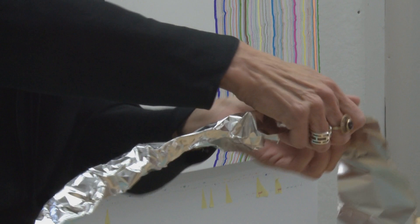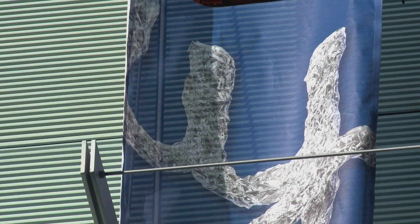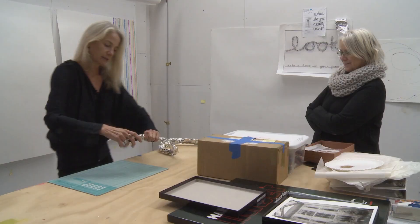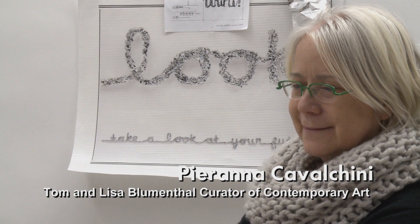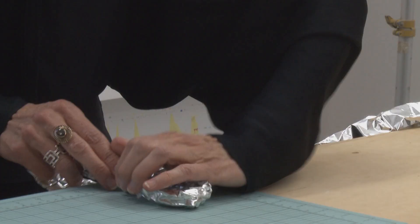I first like to make the foil edges sort of disappear and then kind of work it. There's something really satisfying about the malleability — it's so light.